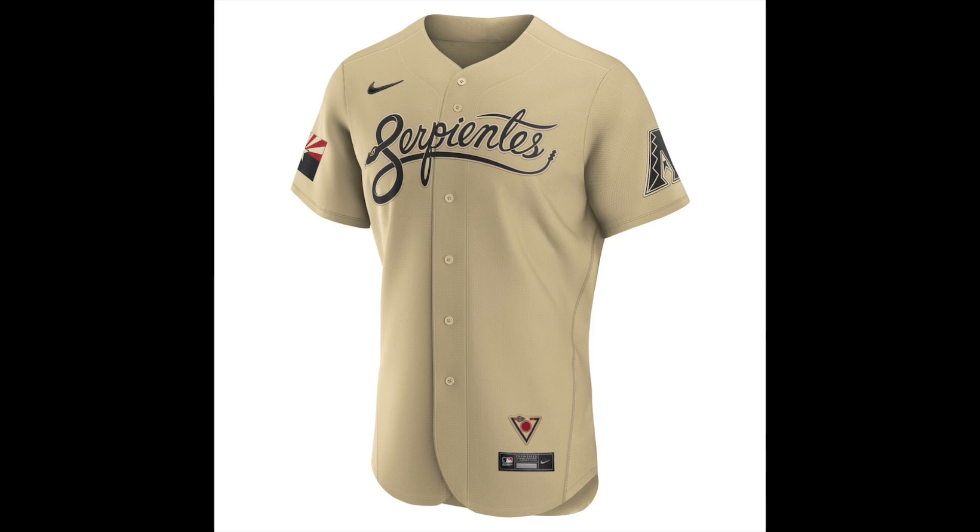I don't know why, but I really like how the Diamondbacks went about their jersey. The desert sand color of the uniform and the recolored black logos just make for a unique design. But I think the best part about it all is that it gave Diamondbacks fans something to look forward to this year.